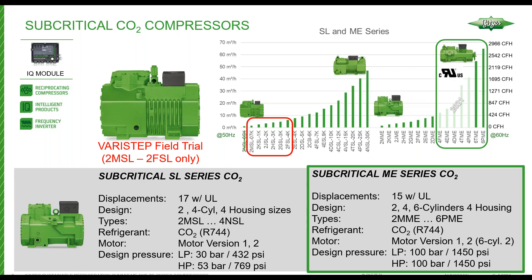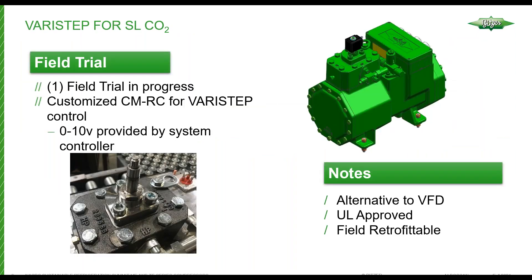On the SL series, we have Vari-Step available for field trial. Vari-Step is mechanical unloading for two-cylinder compressors — available for the smallest two-cylinder compressors, the 2MSL and 2FSL series. We currently have one field trial where the Vari-Step is being controlled by a CMRC, the BITZER IQ module. It has an algorithm controlling the energizing and de-energizing of a single unloader head based on a 0 to 10 input from a system controller, very similar to what we currently do with our CMRC and unloading for our HFC compressors, now incorporated into a two-cylinder CO2 compressor.